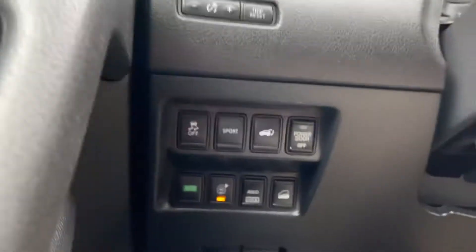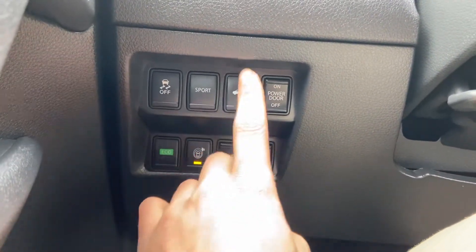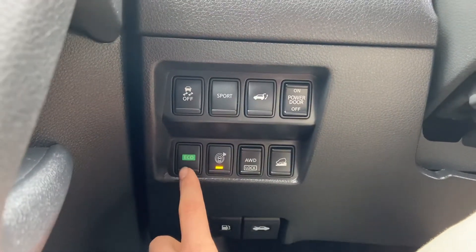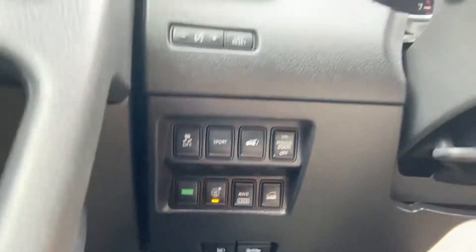To the left side of the wheel you do have some switch gear. You have your traction control, your sport mode, your power tailgate release, your power door on/off, your eco mode, your surround view, also your all-wheel drive lock as well as your hill descent control.